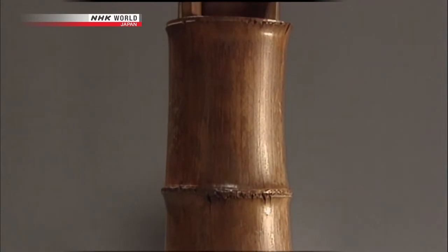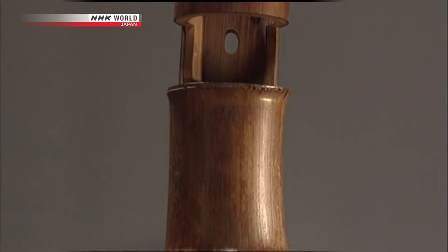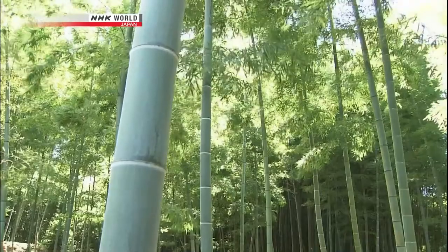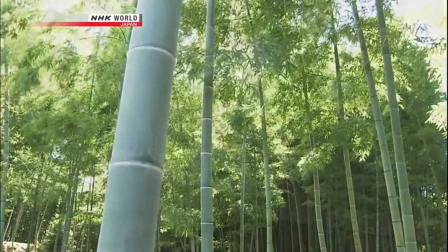Before Rikyu, flowers were displayed in ceramic vases. It was he who introduced the idea of using bamboo as a material, in keeping with his aesthetic of austere simplicity. The simple, natural appearance of bamboo became an essential aspect of the tea ceremony's philosophy of rustic simplicity — wabi in Japanese.